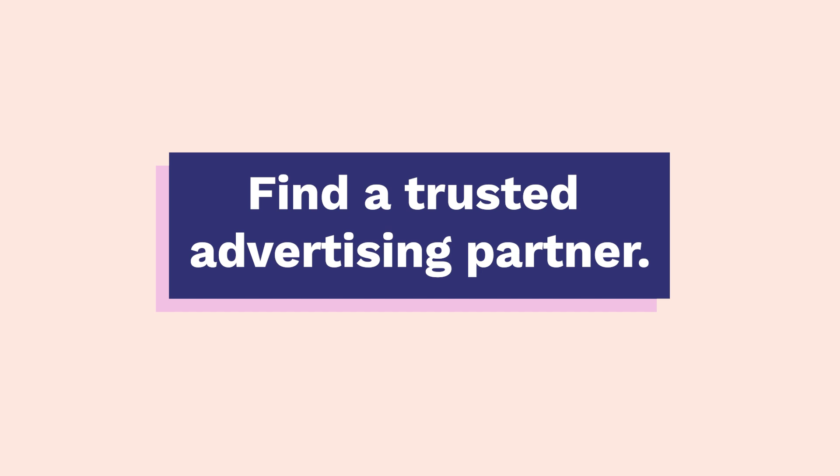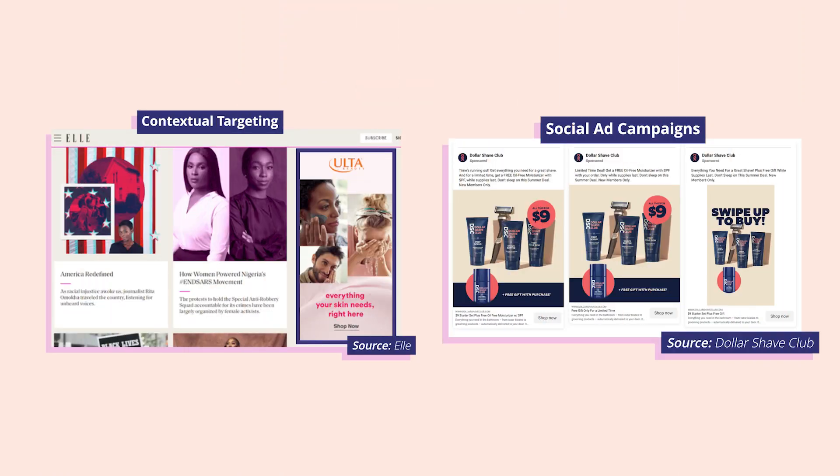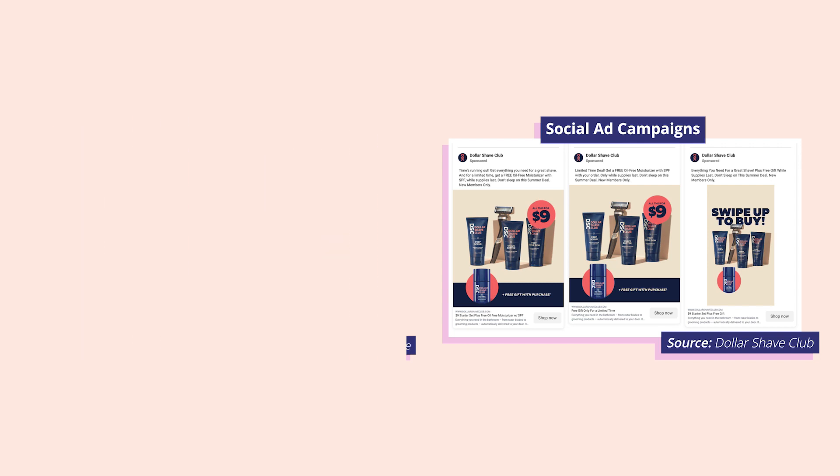Find a trusted advertising partner. It's important to find a trusted advertising partner who can help you collect more first-party data and diversify your marketing strategy. This includes things like contextual targeting, social campaigns, and first-party data-driven campaigns.